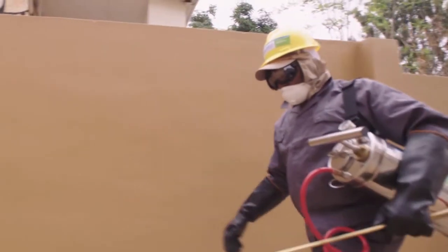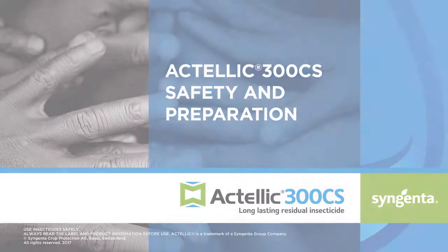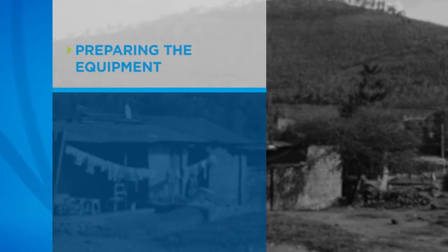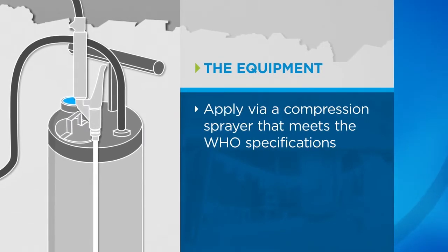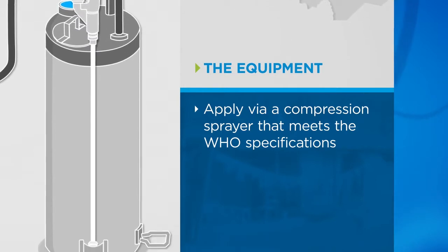Now that the property is ready for spraying, you should prepare your equipment. In this video, we will introduce you to the equipment used in applying Actellic 300 CS and what must be done to prepare it for use. Equipment must always be stored carefully to avoid damage. Actellic 300 CS should be applied via a compression sprayer that meets the WHO specifications. Never use other equipment, as it may not meet the requirements of the task.